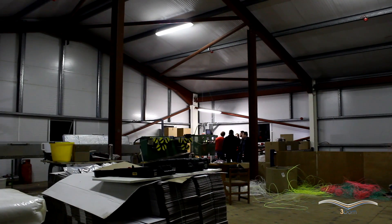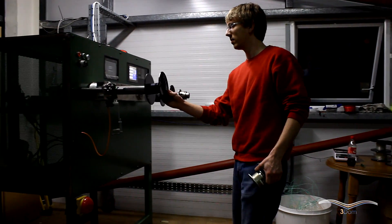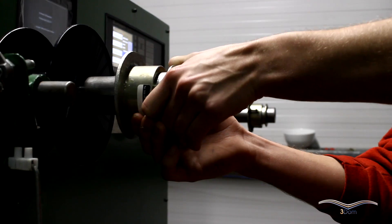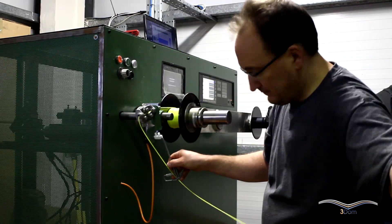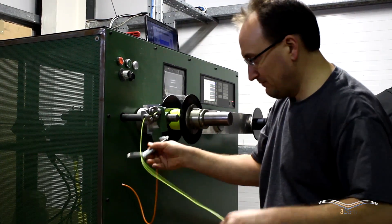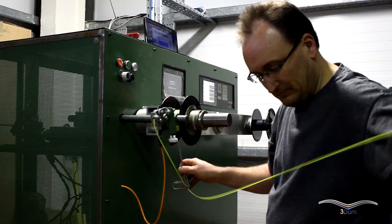We hope to introduce new and innovative materials to the market in order to give makers and crafters some new materials to work with, so they can further enhance their end product. You'll find 3DOM Filaments at www.3DOMFilaments.com. You can also get in contact with us at ciaran@3DOMFilaments.com. You'll find us on Facebook, Twitter, and on our YouTube channel.